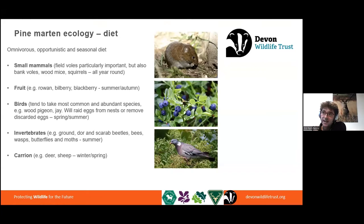Pine martens are omnivores — they're opportunists looking for abundance of food. They're seasonal but have staple diets as well. In this country, small mammals are critical — the year-round staple part of the diet, particularly field voles, but other small mammals too, whether voles, mice, and squirrels. At this time of year they're also supplementing that with fruit, which plays an important part of their diet in summer and autumn. In other parts of Europe, particularly around the Mediterranean, fruit can be up to about 70% of their diet year-round. So what's available and where the opportunity is is really important for this predator and omnivore.